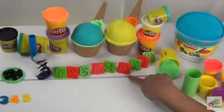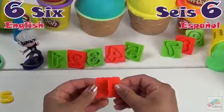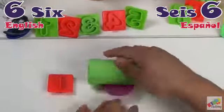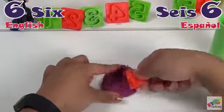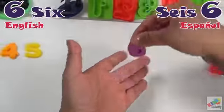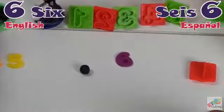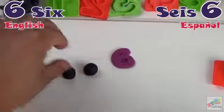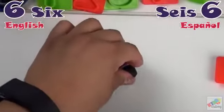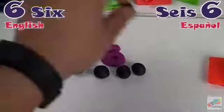Our next number is six. Número seis. Seis. Let's count. Uno. Dos. Tres. Cuatro. Cinco. Seis.